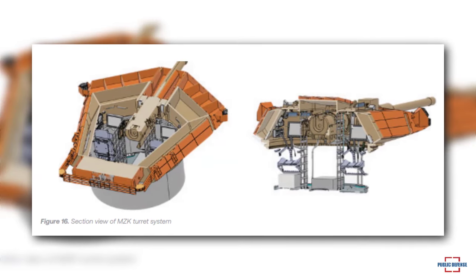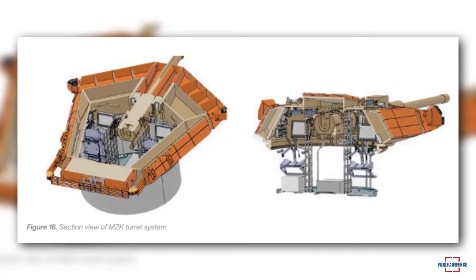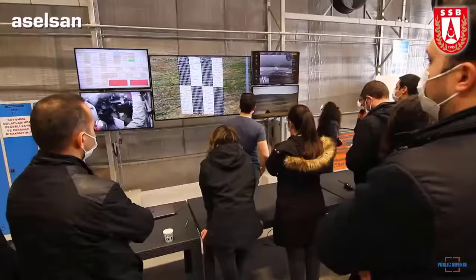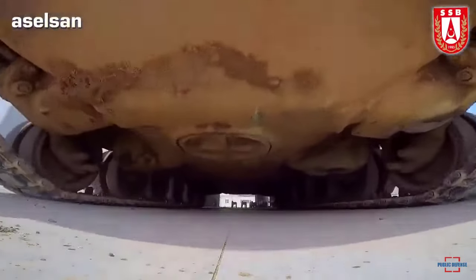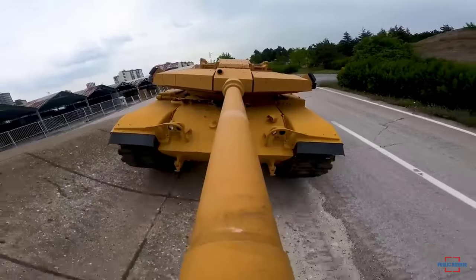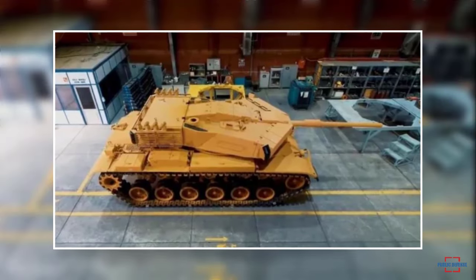Built with an architecture compatible with both 125-millimeter and 105-millimeter guns, the MZK features an automatic loader that holds 22 ready-to-fire rounds with 125mm ammunition, or 18 ready-to-fire shells with 105mm ammunition. The MZK presents new opportunities for the international market, offering Turkey a new alternative for countries wishing to modernize their tank fleets.